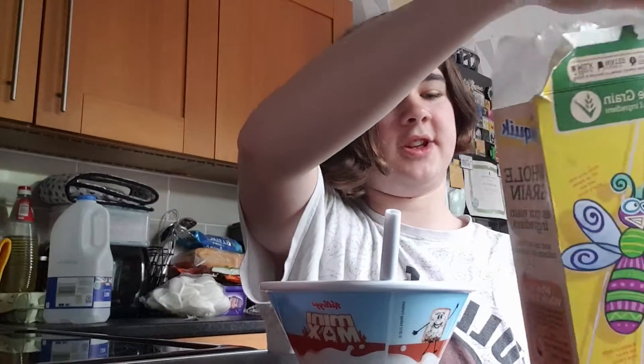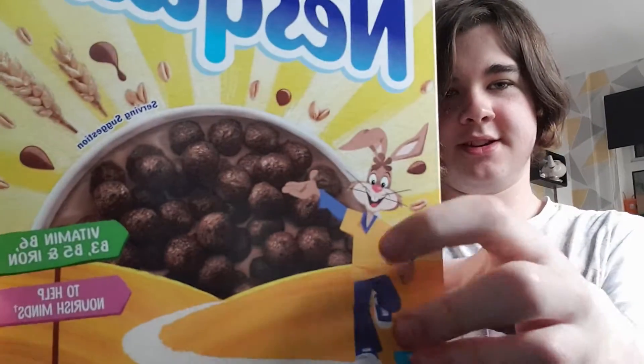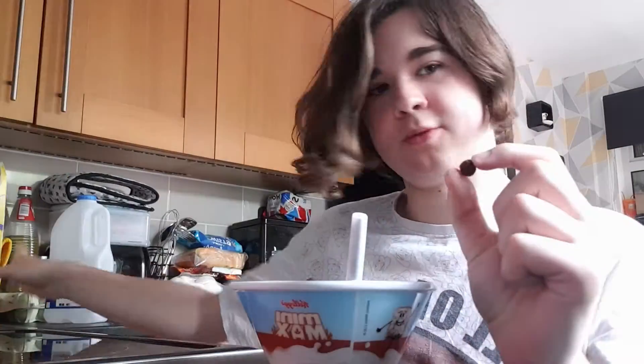Nesquik is the rabbit turd cereal — just look, the mascot is a rabbit and his cereal is chocolate balls. What else looks like little chocolate balls? Rabbit turds. Without the milk, it tastes quite nice — it just tastes like chocolate balls.